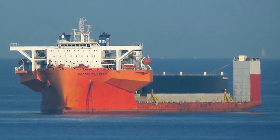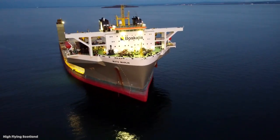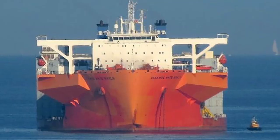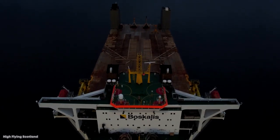The White Marlin is the youngest vessel we've seen yet and part of the new generation of heavy transport vessels, all owned and operated under Boscalis, the Dutch company that specializes in international supply. Despite her name, the White Marlin has a nice bright red paint job, making her nearly impossible to miss out there.